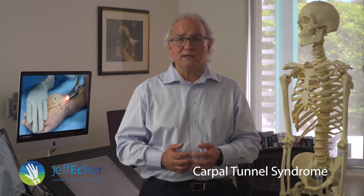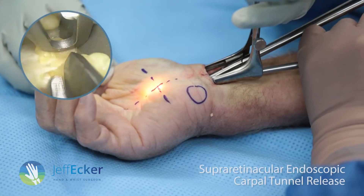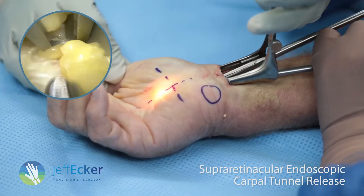So we've tried all that and surgery is what you need. It's either severe and you've got constant numbness, or you're waking at night and simply can't get relief. In my opinion, the best way of doing it is to use a technique called the supra-retinacular endoscopic carpal tunnel release. This is a technique that I've developed because it lets me see all the anatomical structures when I do the operation.